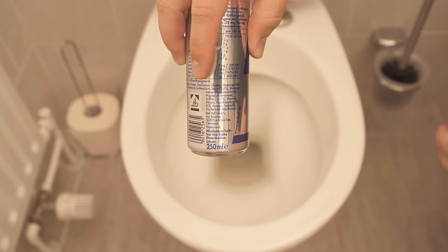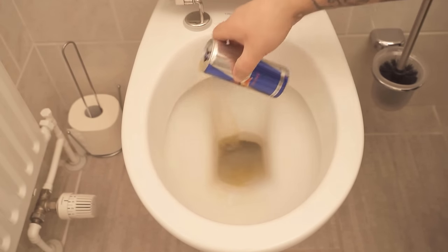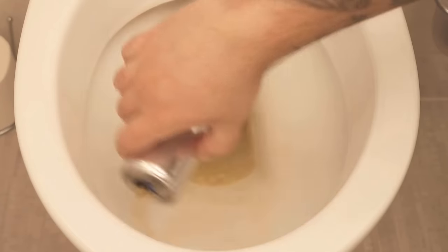But why should we dump Red Bull into our toilet? Red Bull contains citric acid, and citric acid has a wonderful cleaning power even in the toilet.